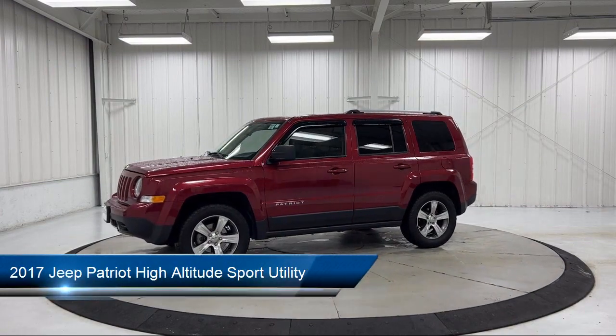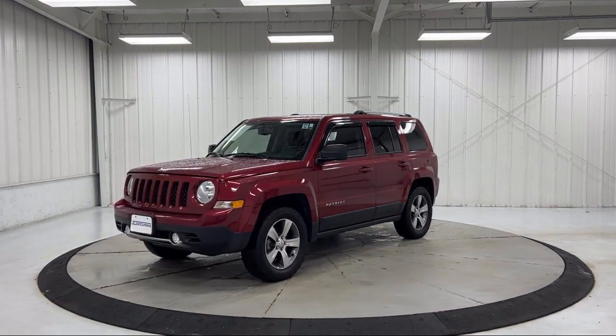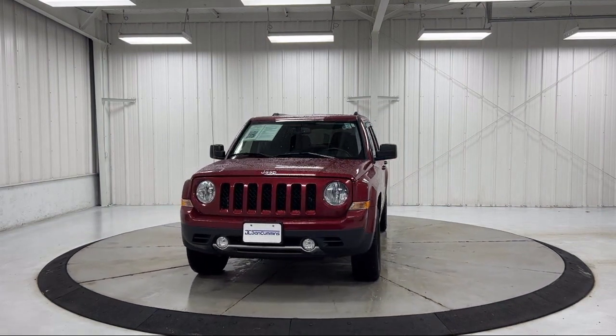It comes equipped with keyless entry, heated door mirrors, heated front seats, park view rear backup camera, roof rack, remote start system, and Sirius XM satellite radio.